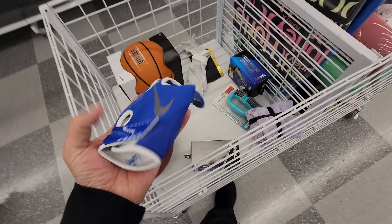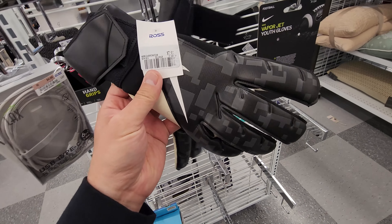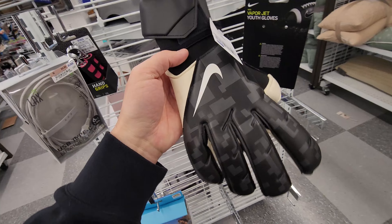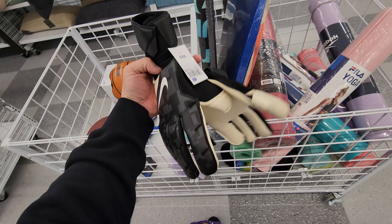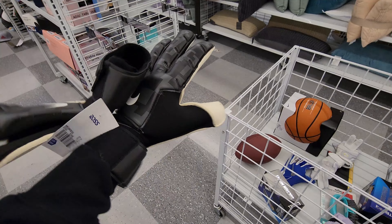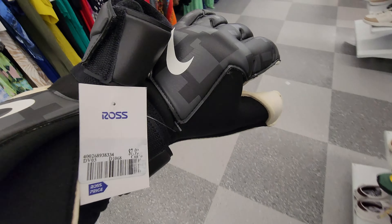They've got a batting glove here, and then this is what I'm looking for — goalie gloves. No original tags, but it's for my kiddo. These are tight on me but my kid's hands are smaller — $8! Eight bucks, dude. This is exactly why I came here. I'm gonna grab these.